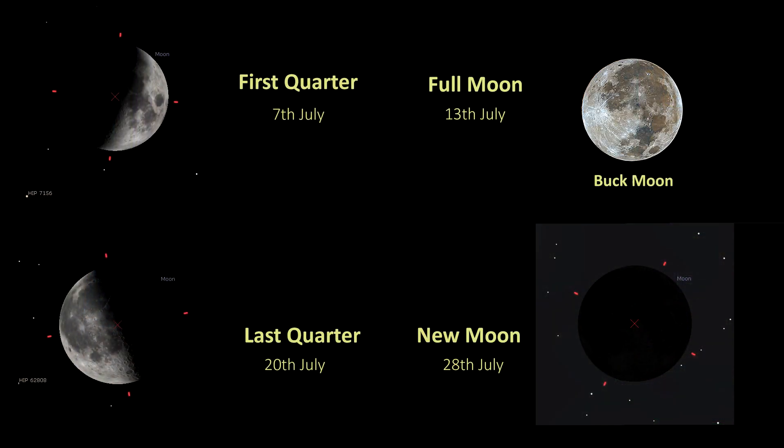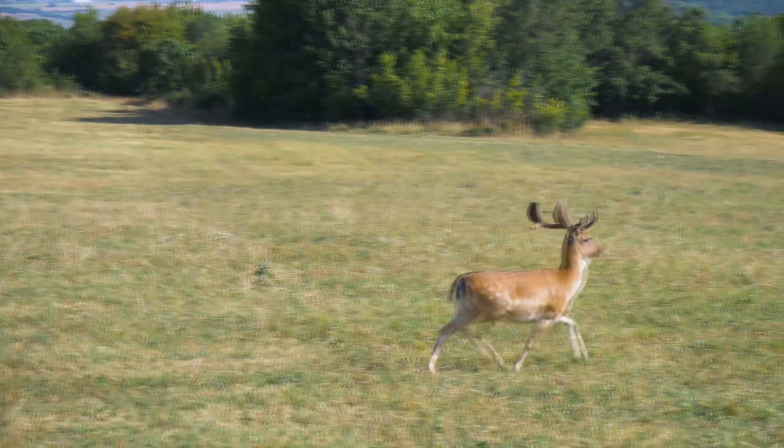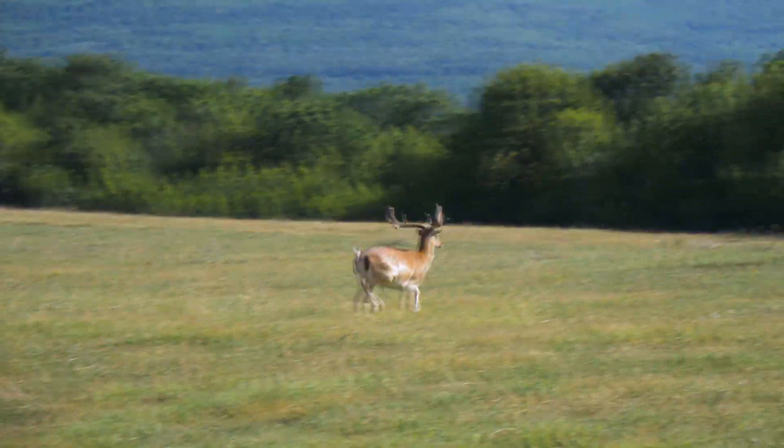Finishing with lunar phases: the first quarter is the 7th of July, the full moon — the Buck Moon — is the 13th of July, last quarter is the 20th, and new moon is the 28th of July. July's full moon can also be called the Thunder Moon due to increased thunderstorm activity, or the Hay Moon after the July harvest. Native Americans call it the Buck Moon because this is when male deer shed their antlers ready to regrow them.